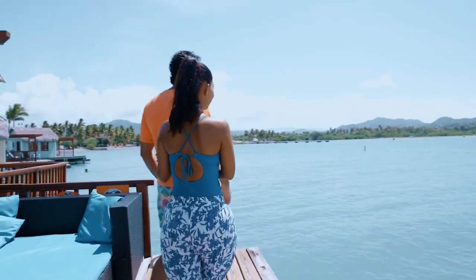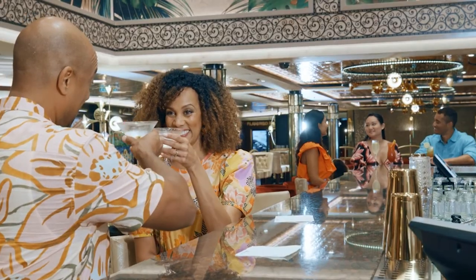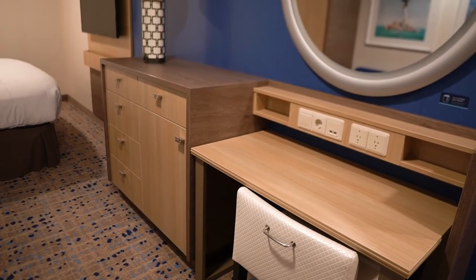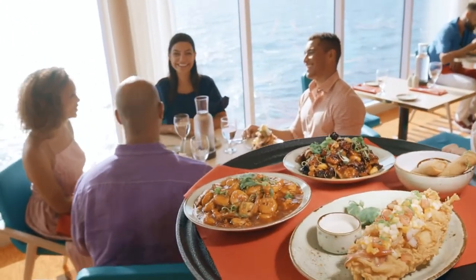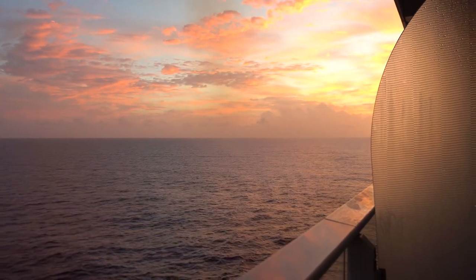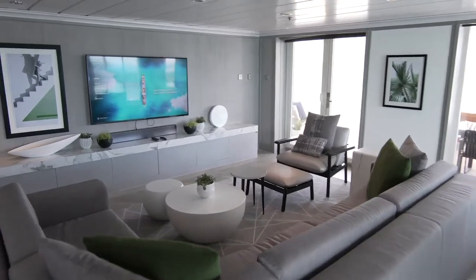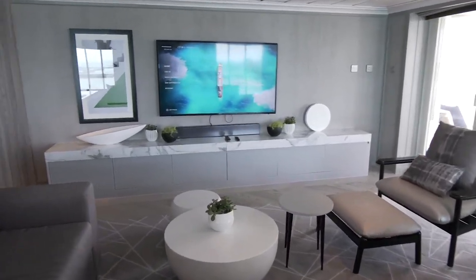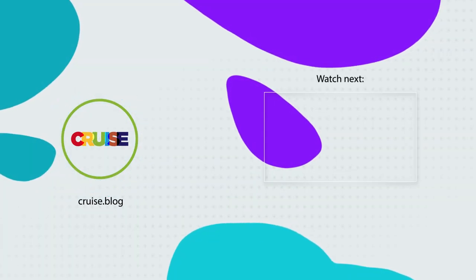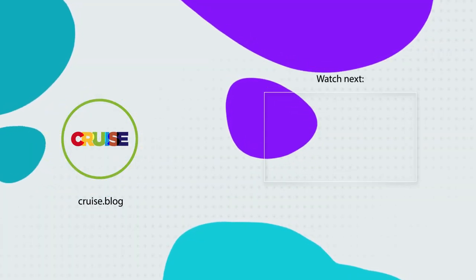Ultimately, what cruise ship cabin you decide to book comes down to what you prioritize on your cruise vacation. If you are on a budget, booking the cheapest cabin available will give you more flexibility in spending money on extras like drink packages and onboard spending. If you love a private balcony, don't hesitate to book a balcony room. And if you're willing to spend a little extra for more comfort, you may consider a suite. What type of cruise ship cabin do you prefer to book, and are you willing to book the cheapest room possible to save money? Let us know in the comments below.